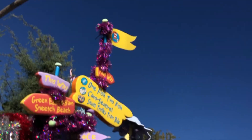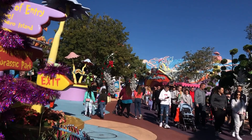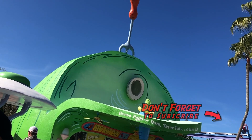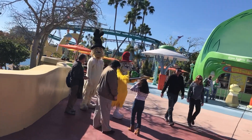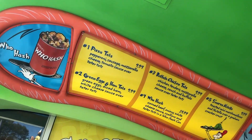Located in Seuss Landing, this eatery is rarely open and we were extremely excited to finally get to sample the Green Eggs and Ham. The exterior of this counter service is an amazing homage to the storybook, and we were always sad to see it closed, but on this particular day it was open so we had to sample some of the food here at the window.